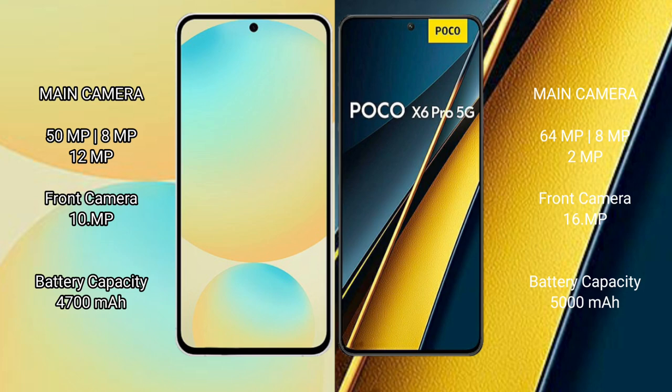Samsung Galaxy S24 FE has a 4200mAh battery with 25W fast charging support. Xiaomi Poco X6 Pro has a 5000mAh battery with 67W fast charging support.